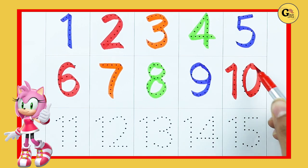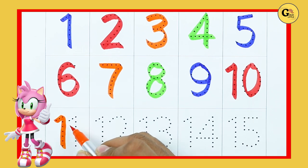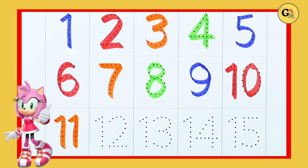Number 10. 1, 0. 10. Number 11. 1, 1. 11.